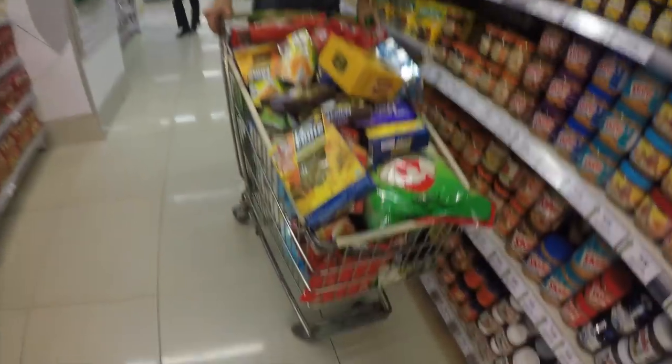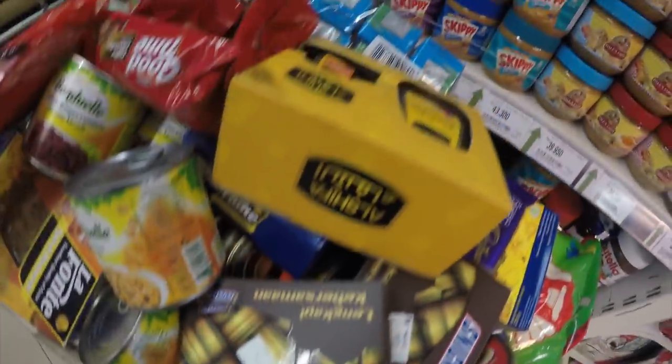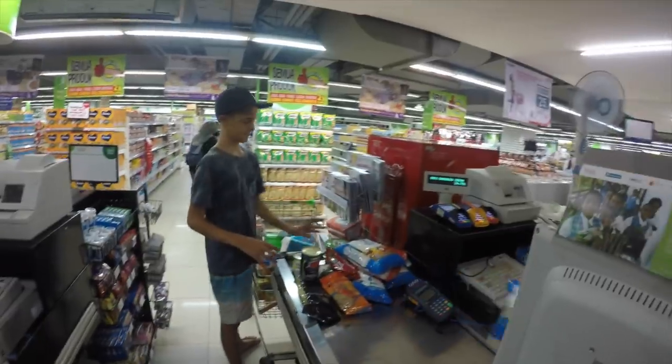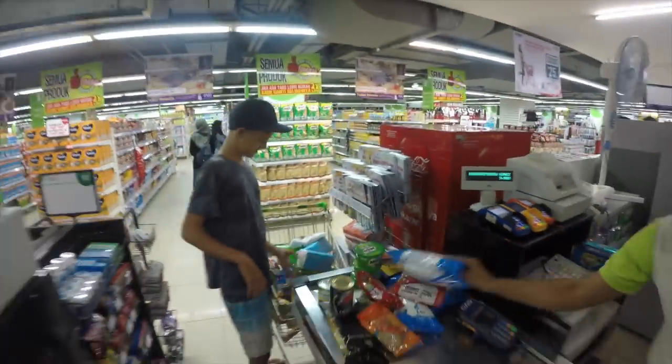How'd we go? I reckon we did good. You can tell Mum hasn't been on this shop — a few little chocolates in there, Taj. This trolley load of provisions was equivalent to about 230 Australian dollars.